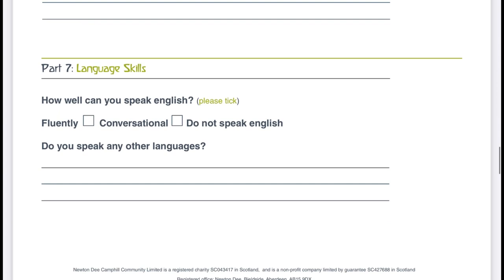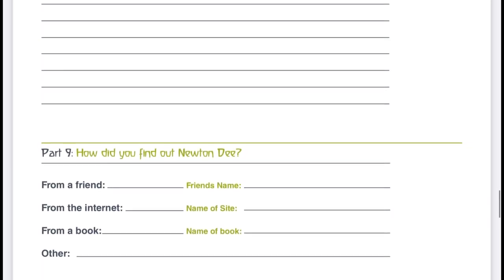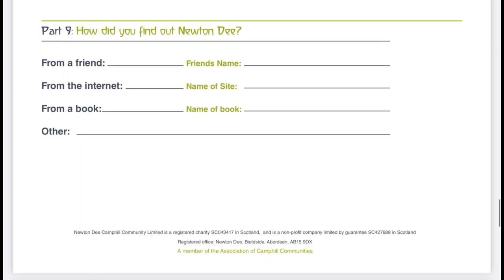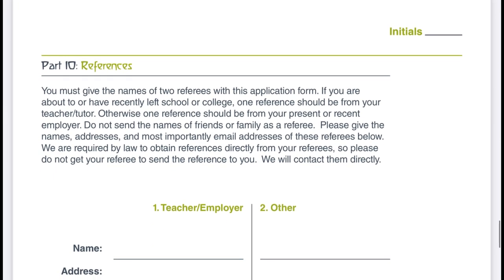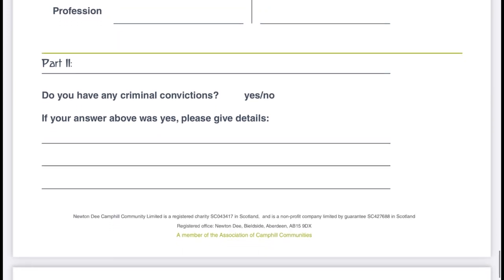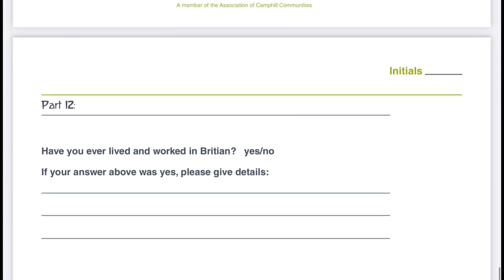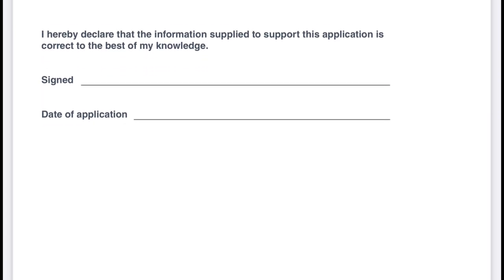The form also asks for personal details including any medical history — mental, physical, or otherwise — your religion, whether you can drive, your diet, and any allergies. Please share this video with people who would like to volunteer or travel abroad. The form asks how you found out about Newton D: from a friend, the internet, a book, or other. You must also provide two referees — either a teacher or an employer — with their telephone number, email address, and profession. There is also a question about any criminal convictions and whether you have ever lived or worked in Britain before.